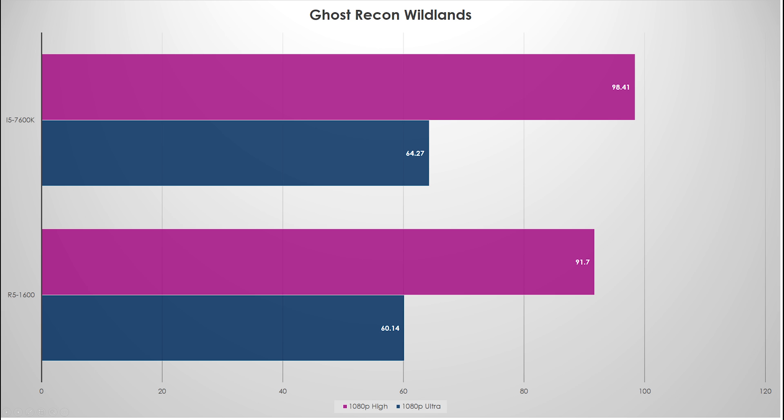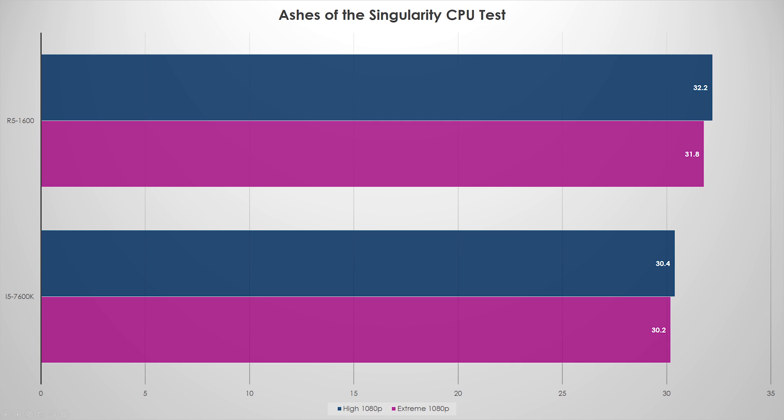Let's take a look at Ashes of the Singularity, because that's really going to be an interesting test. In the CPU test, the Ryzen chip won by one to two FPS — a small gain. The Kaby Lake system made a larger gain because it went up by 300 megahertz versus only 100 megahertz for Ryzen. So it doesn't surprise me, but obviously the Ryzen chip did win this one — it eked out a small victory.